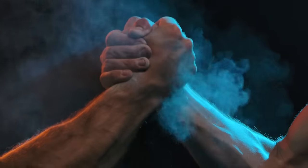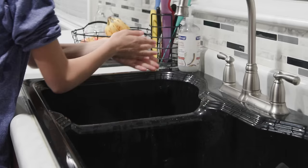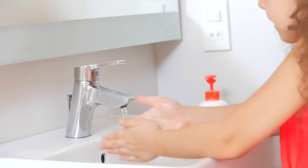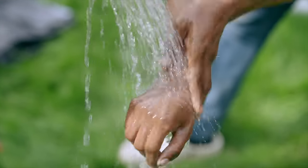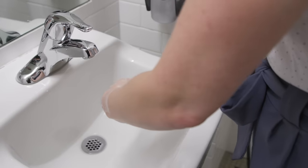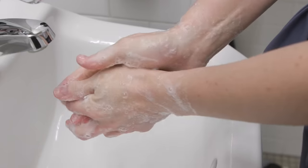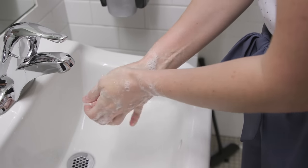Which is why hand washing is super important! One of the best ways to stop the spread of germs is by washing your hands with soap and warm water for at least 20 seconds. Make sure you rub both the fronts and backs of your hands, in between your fingers, under your fingernails, and around your wrists.